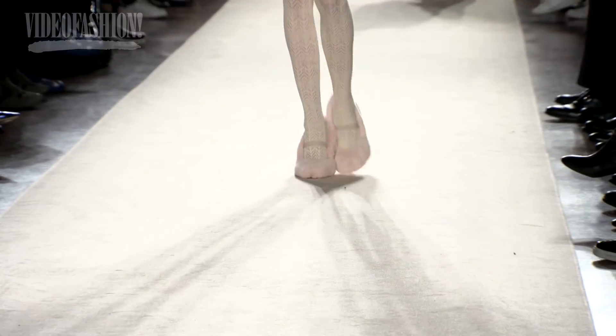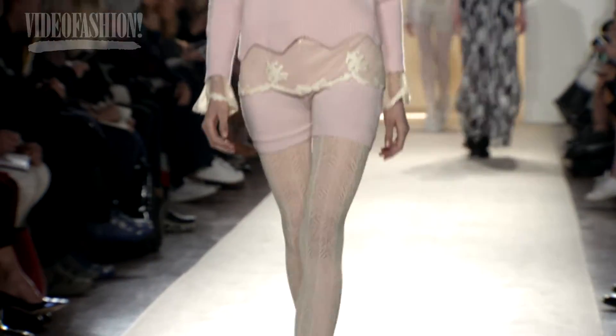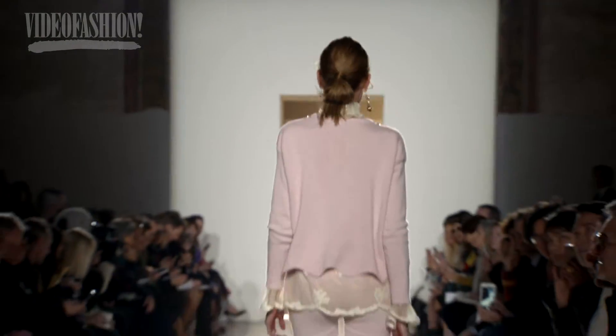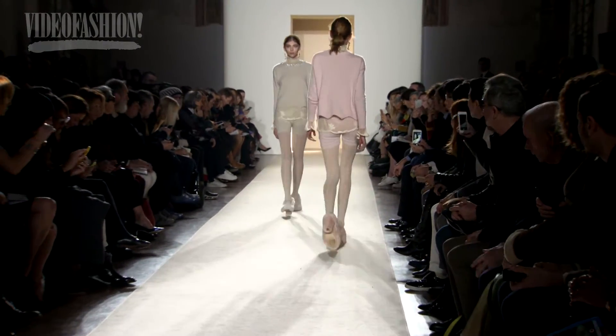One of the fun things about the collection is the shoes, always covered in fur with stockings. After all, it's winter. It is all very contemporary, but at the same time very romantic.